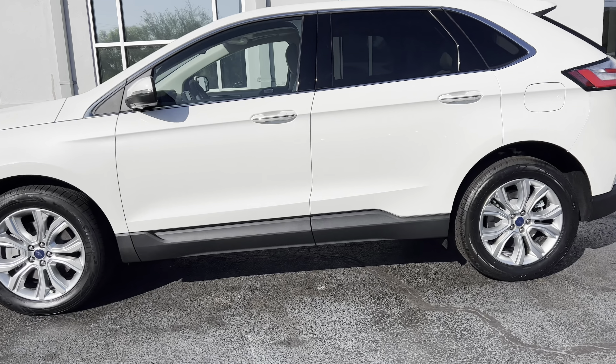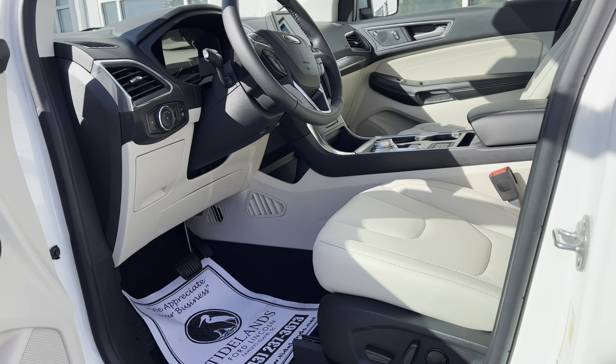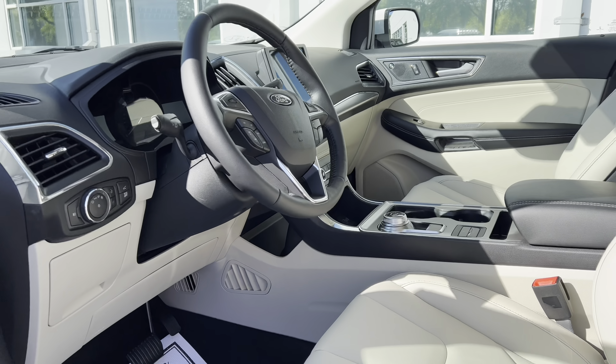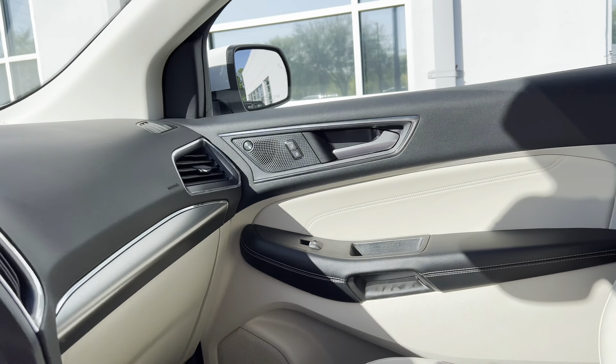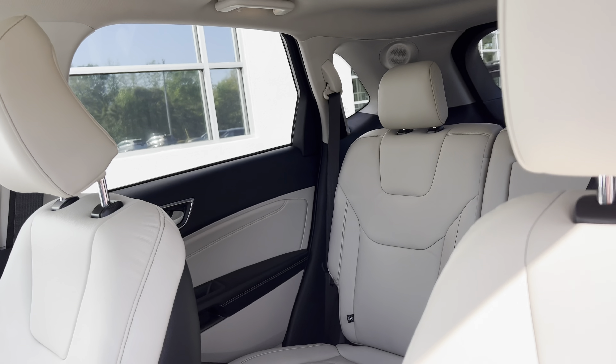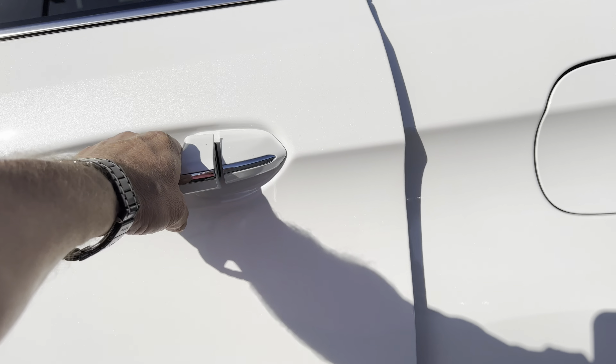I'm going to open this front door real quick and show you this interior. The color is called Ceramic and it's super beautiful, really soft. Check out the size of that screen — lots of room. In the back area, I'm getting ready to show you that next. This does have a panoramic roof as well.